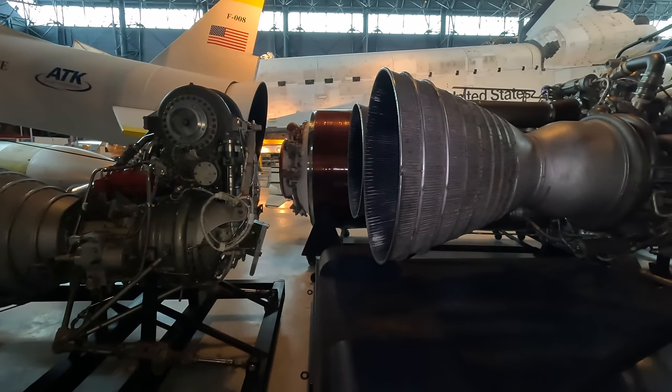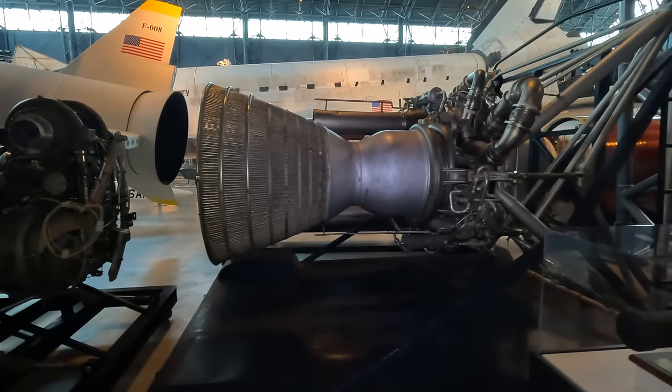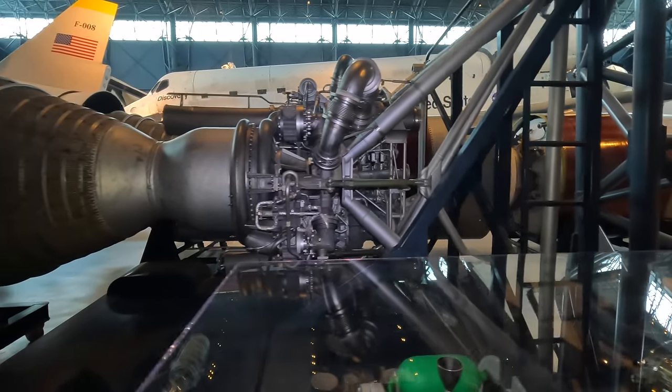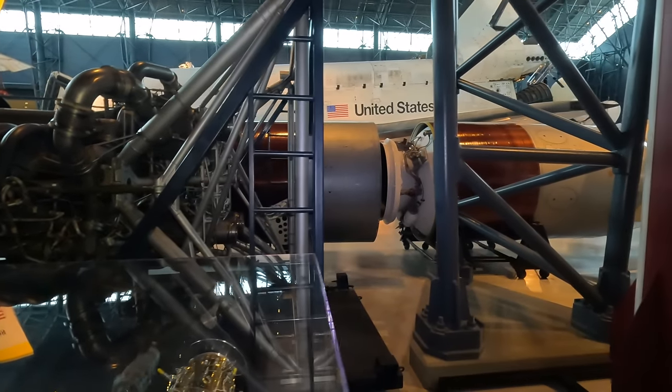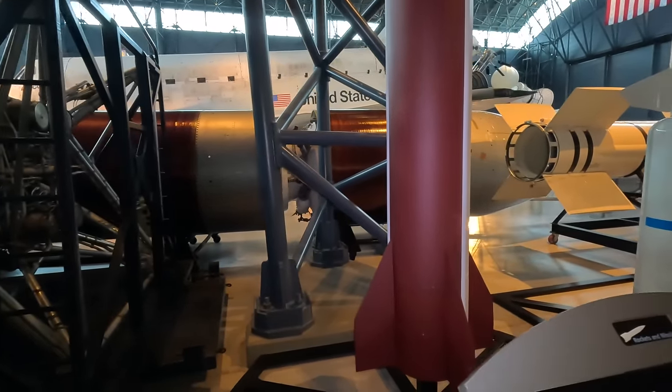This two-chamber engine is a Titan 1 XLR-87, powering the first stage of the Titan 1 intercontinental ballistic missile. This is also a full-scale model PAC-2 missile used in the Patriot ground-launched interceptor system.